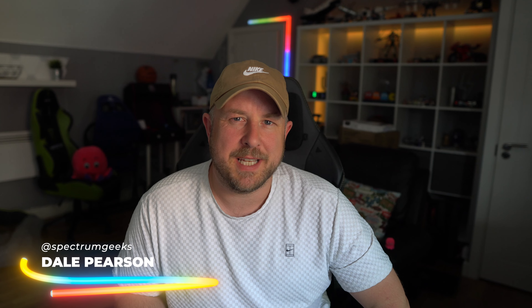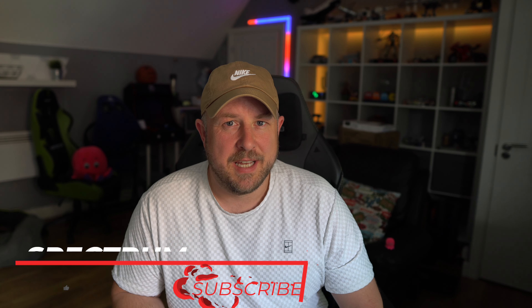Hello and welcome to another Spectrum Geeks video. My name is Dale and thanks very much for joining me for our regular solar monthly PV update. If you're new to the channel, every month we do an update on the solar PV performance of the system here in Worcestershire, UK. You can click the card to get more information on the whole setup. Please like this video and subscribe if you haven't done so already.